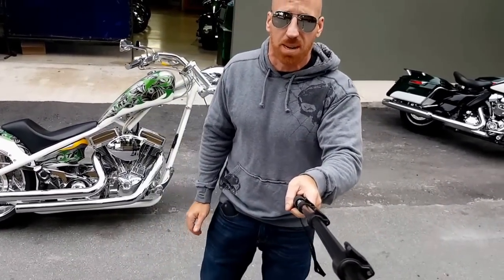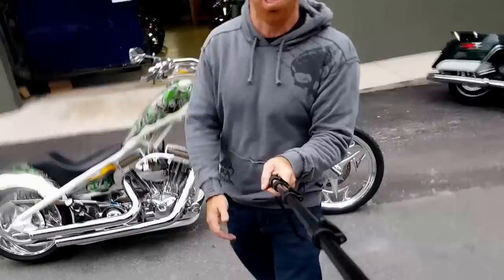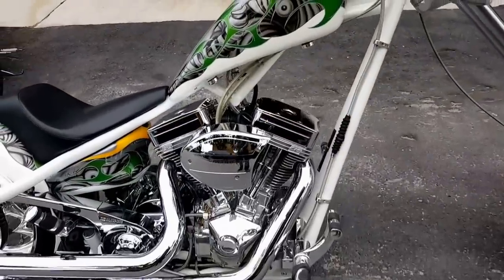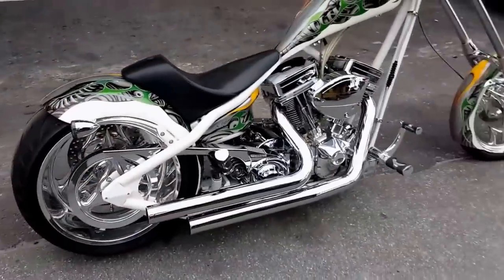that giant 300 millimeter tire, and yeah, buddy, a banging paint job — well, check this out. Boom. You're staring at the 2005 Big Dog Ridgeback.